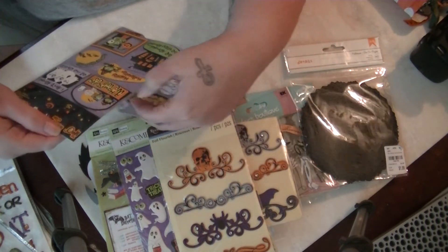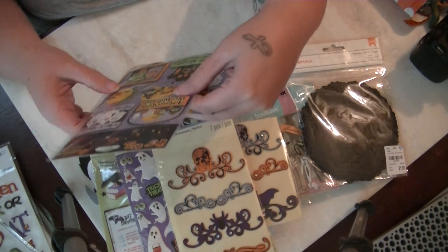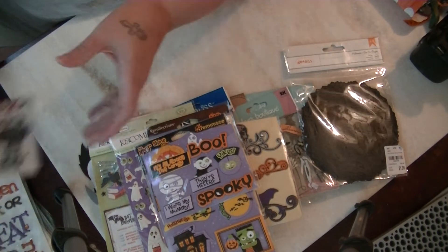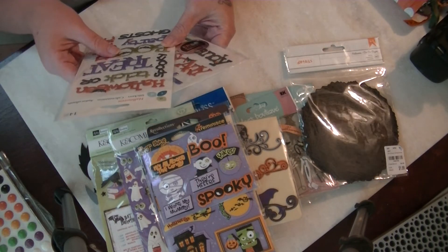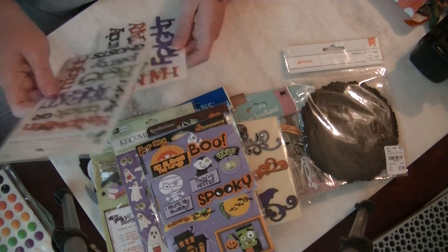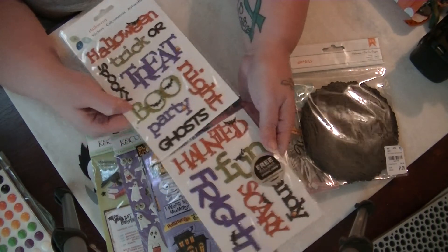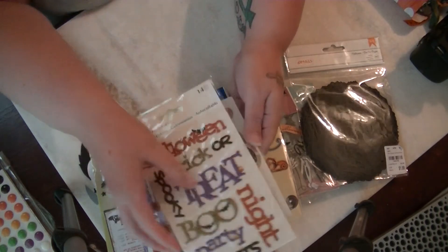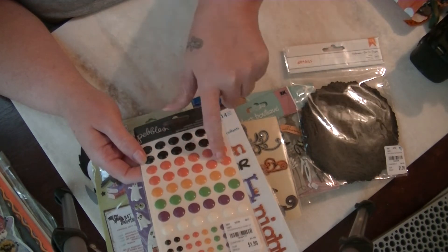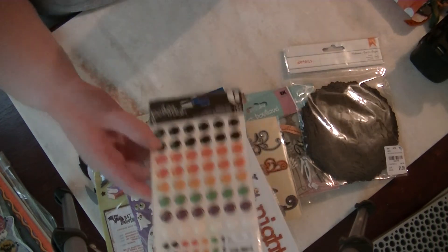Then there's a pack by Reminisce called the Moonshine Crew — really cute dimensional stickers. There's also a pack by Memento with cool dimensional spooky words — can't wait to use those. And I couldn't find these last year — so happy to have enamel dots in Halloween colors. Thank you!